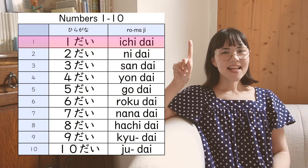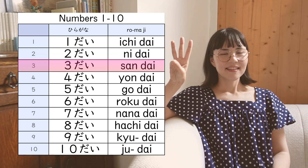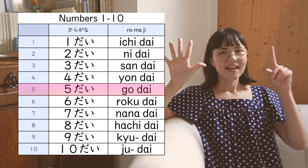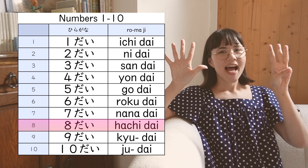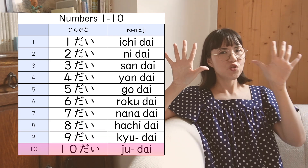1台, 2台, 3台, 4台, 5台, 6台, 7台, 8台, 9台, 10台.